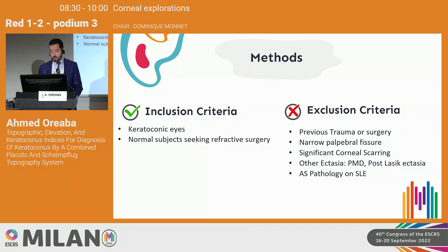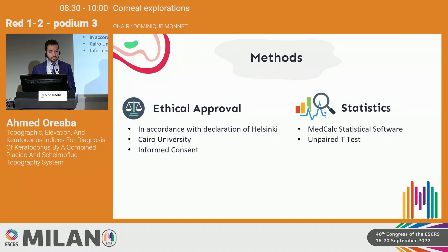Exclusion criteria included patients with previous trauma or surgery, narrow palpebral fissure hindering proper scanning, significant corneal scarring, other ectatic corneal conditions such as pellucid marginal degeneration, post-LASIK ectasia, or anterior segment pathology on slit lamp examination. The study was conducted in accordance with the Declaration of Helsinki, approved by the ethical committee at Cairo University, with informed consent obtained from all participants. Statistics were performed using MedCalc statistical software with the Mann-Whitney U test.